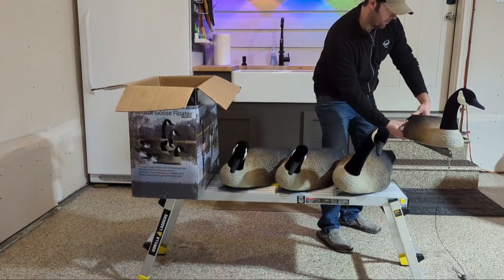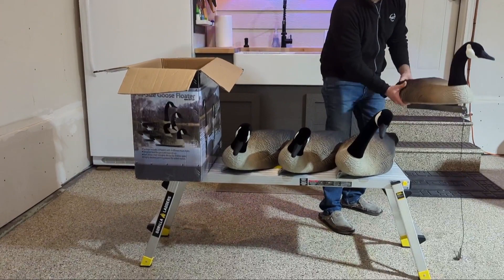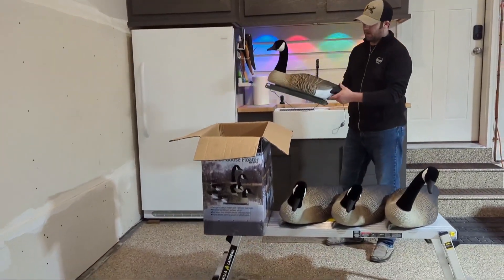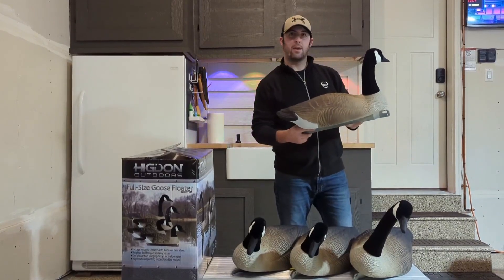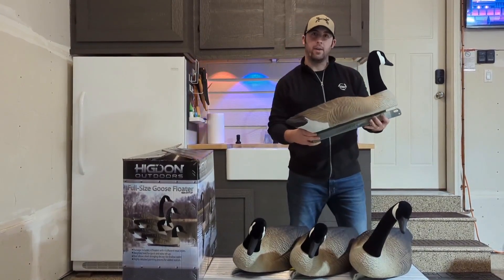It hits the water and it's going to sit there and float. These things are super lifelike. If you're in search of some high-end goose floaters, I highly recommend them.